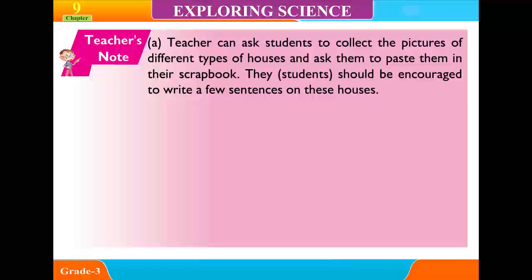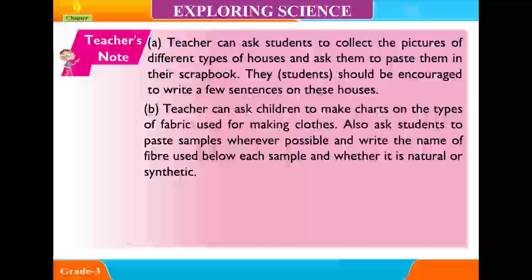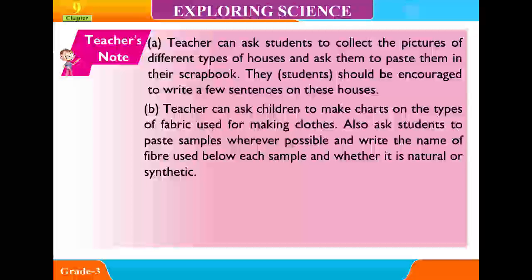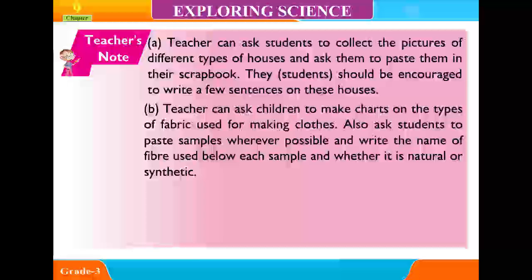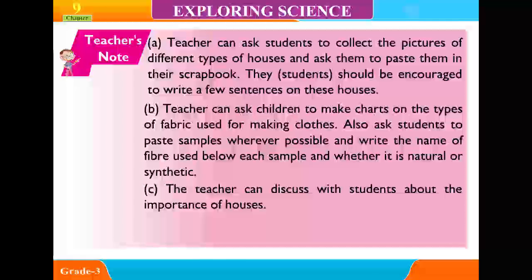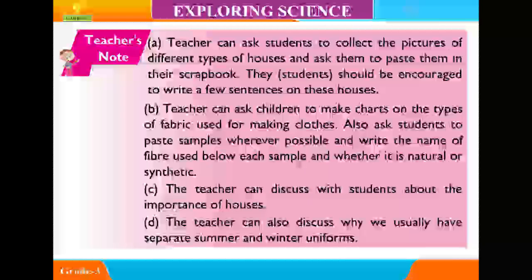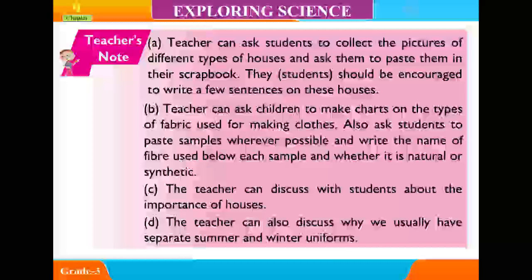Teacher activities: A teacher can ask students to collect pictures of different types of houses and paste them in their scrapbook. Students should be encouraged to write a few sentences about these houses. Teachers can ask children to make charts on the types of fabric used for making clothes, paste samples wherever possible, and write the name of the fiber used and whether it is natural or synthetic. The teacher can also discuss with students the importance of houses and why we usually have separate summer and winter uniforms.